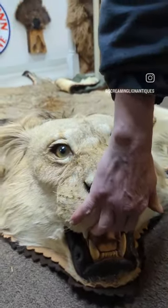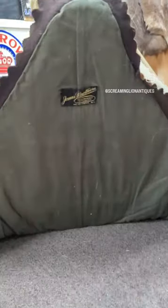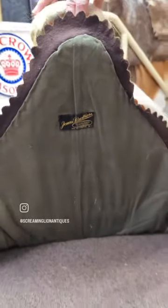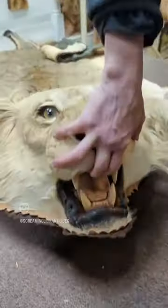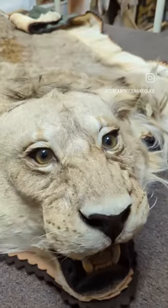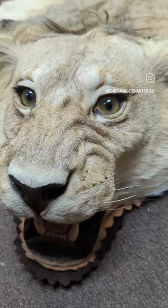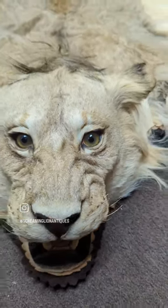The best part, besides the condition? Jonas Brothers — yeah, vintage Jonas Brothers. So probably the finest lion rug that we've ever handled.